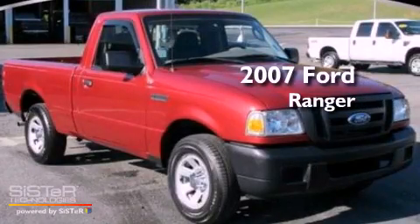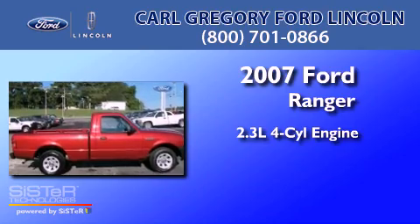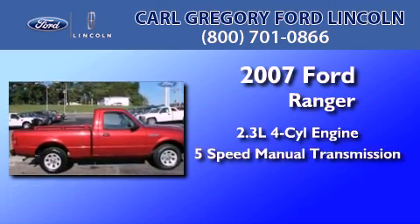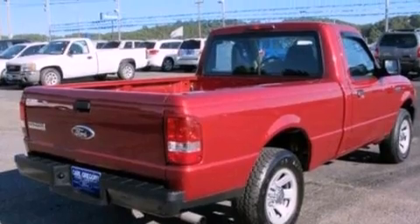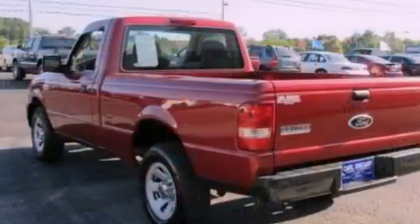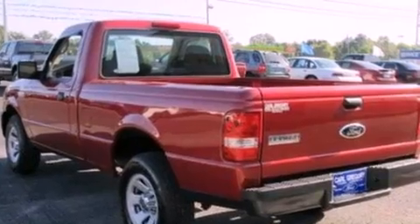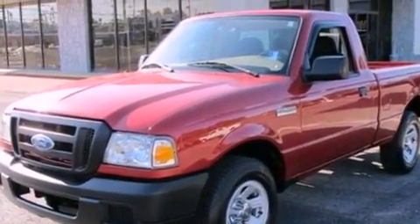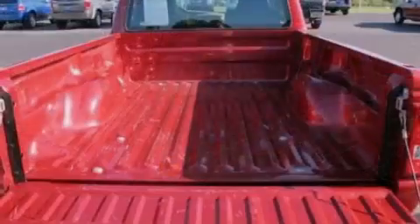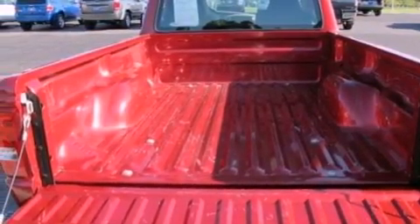This is a 2007 Ford Ranger. It features a 2.3-liter 4-cylinder engine and a 5-speed manual transmission. Its top features include a double wishbone independent front suspension, an engine immobilizer theft deterrent system, 12-volt power outlets, privacy glass, a low-tire pressure indicator, an anti-lock braking system, a passenger side airbag, door reinforcement beams, and a CD player.